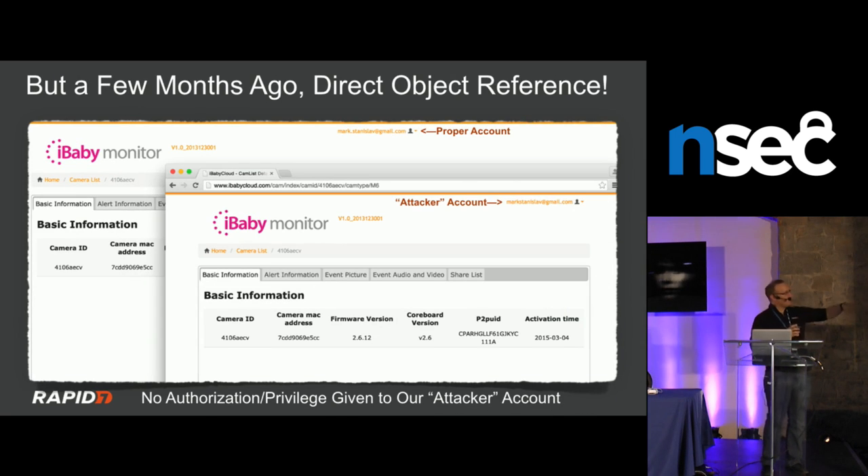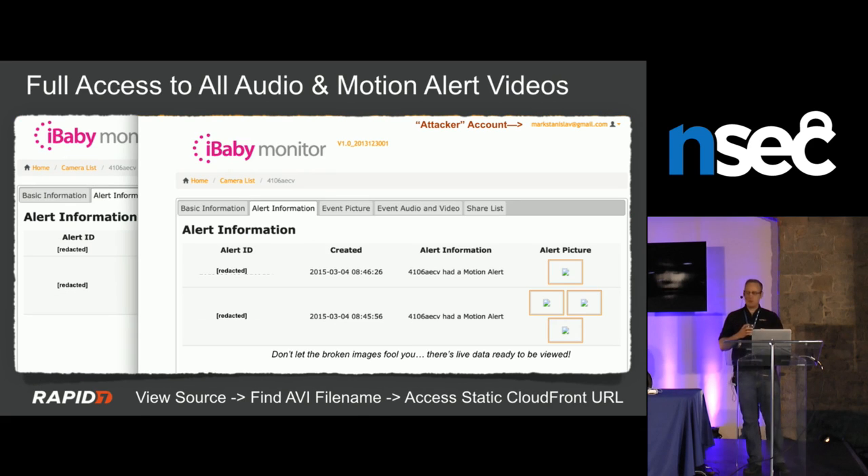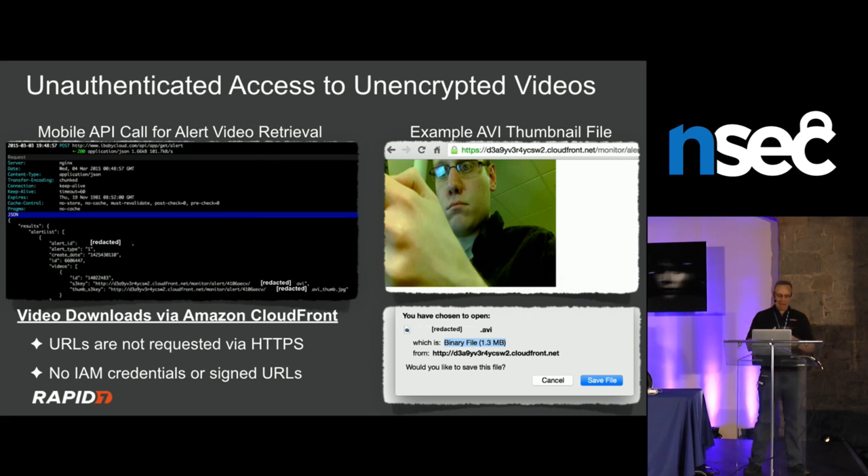The camera IDs in the URL are simple to enumerate — start with a known ID and work backwards and forwards through the key space, getting a 200 response or not. You can then append the camera ID to the CloudFront URL, iterate through the AVI filenames on the alerts page, and download every alert video for every camera for every user. It's essentially a bash for-loop with wget.